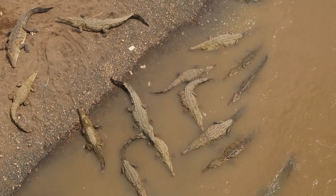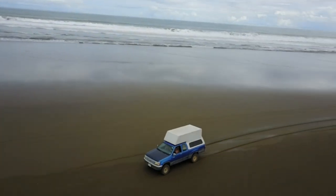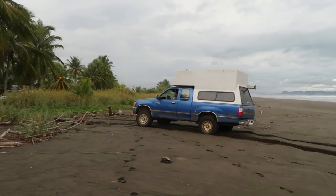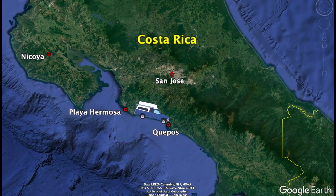Previously on the Traveling Together Journal, we saw lots of crocodiles, got some fun surfing in at Playa Hermosa, and explored some undeveloped coastline for waves with our new travel friends, before continuing south down the Pacific coast of Costa Rica to the popular tourist town of Capos.